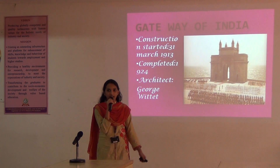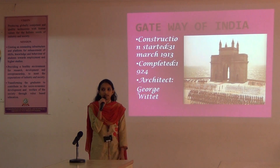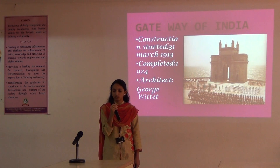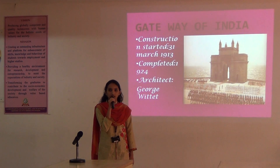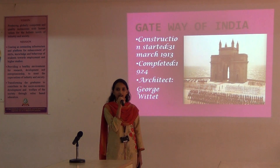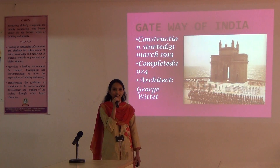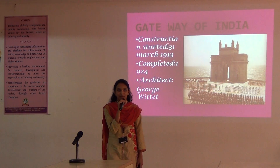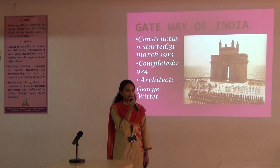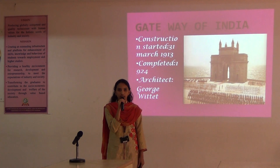And next, the Gateway of India. It is situated in Mumbai. Every year on Independence Day, the Prime Minister holds the flag and gives a respectful speech about India.